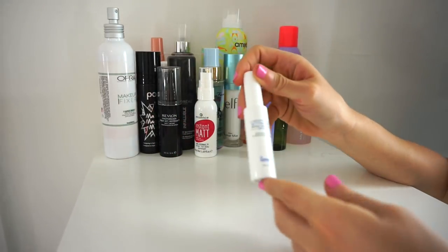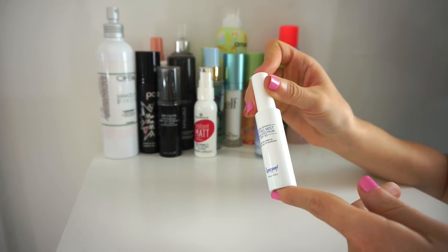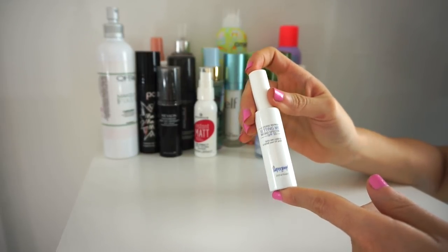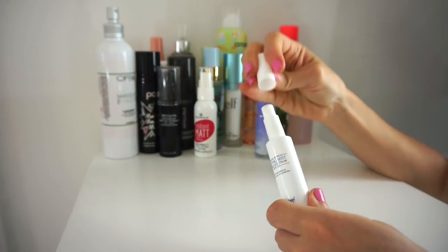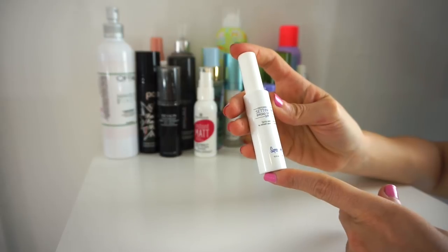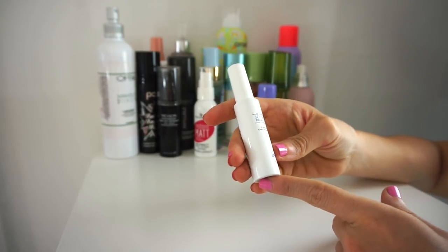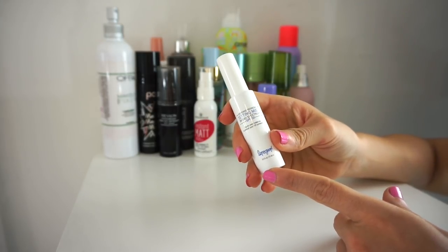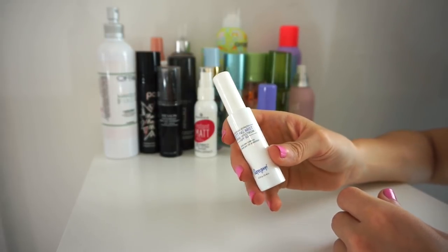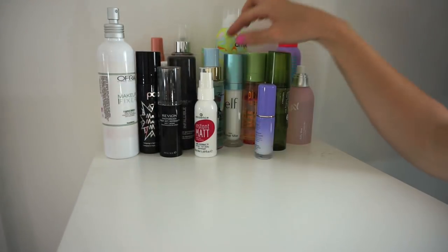Next is the Setting Mist by Sugar Goop, which has SPF 50. I know it's important to wear SPF, but this has a very alcohol-y artificial scent and I just don't feel comfortable putting it on my face. I'd honestly rather get burnt than put this on because it's defeating the purpose. The scent is just too strong for me — I'll probably give it to someone who will enjoy it, so declutter.